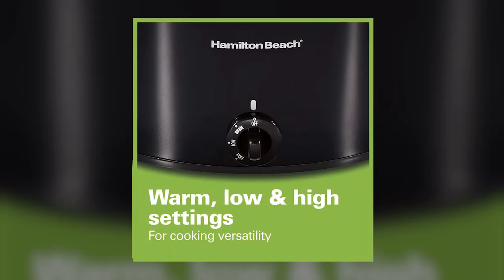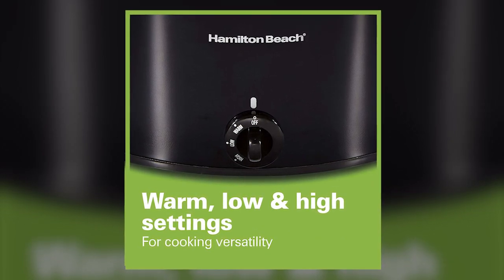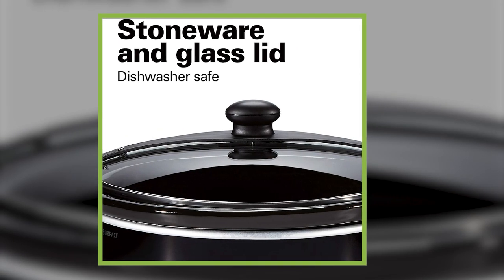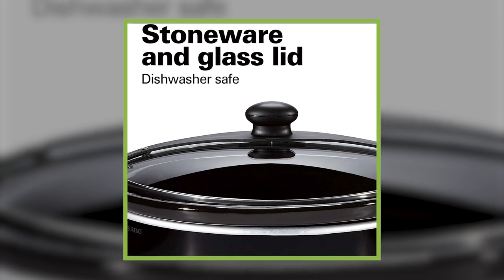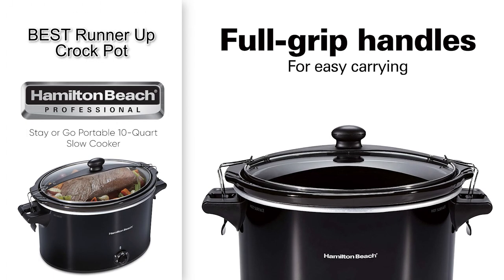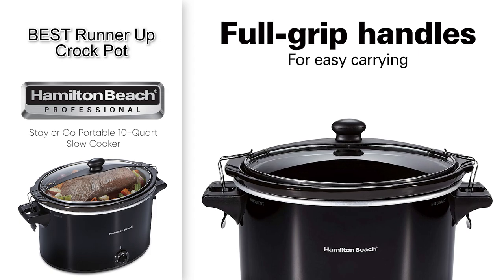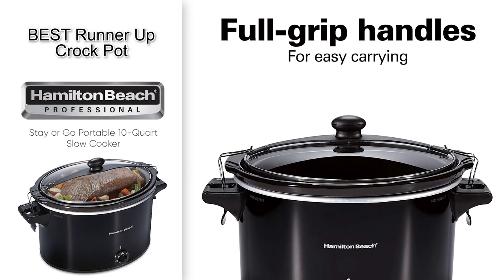It has multiple temperature settings available, and the slow cooker includes the option of a warm setting for when your food is finished cooking. Cleaning it is a breeze since both the stoneware insert and glass lid are dishwasher safe. So if you're looking for another top pick, the Hamilton Beach Stay or Go Portable 10-Quart Slow Cooker is likely going to be an ideal choice for you.